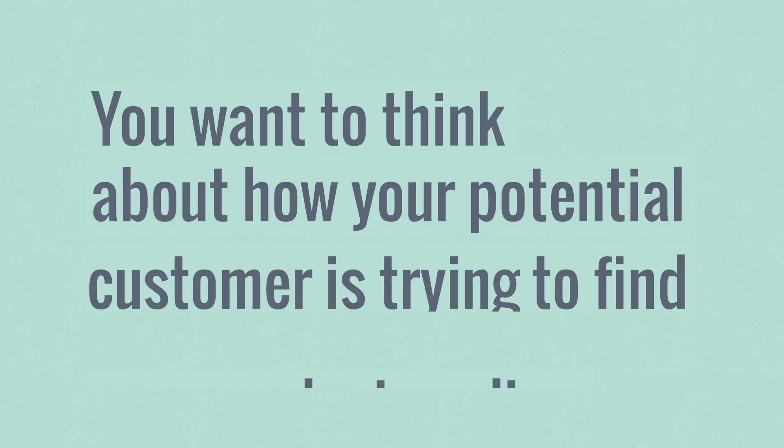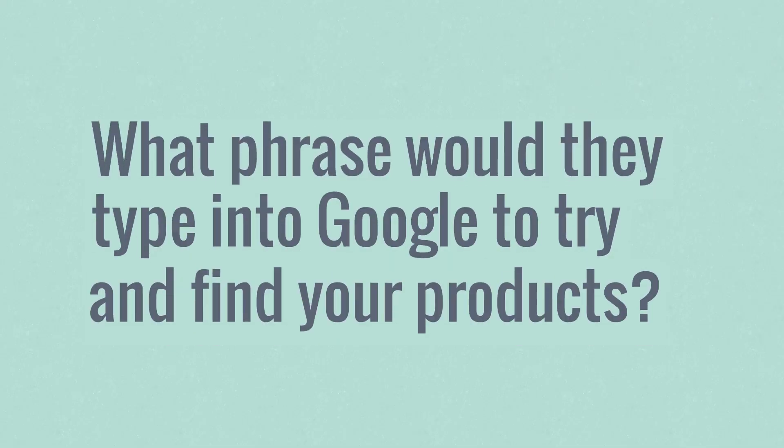They're going to type in something a little bit more specific for whatever product type they're looking for. So you want to think exactly how your customer is trying to actually find your products online — what it is that they are describing your products as, or how they would actually go to the search engines and look for your product. You want to be really specific with it.